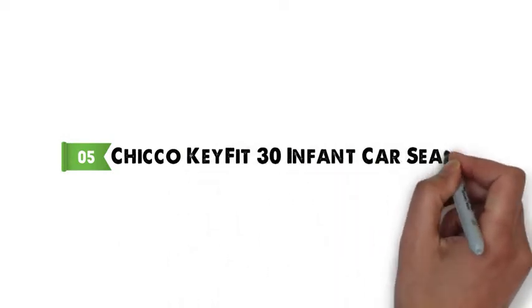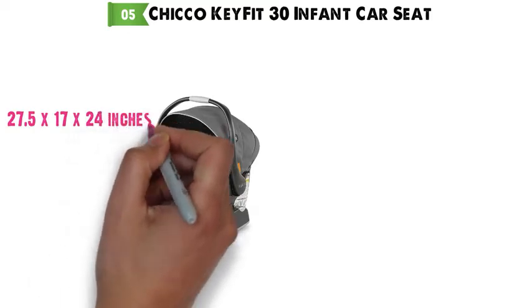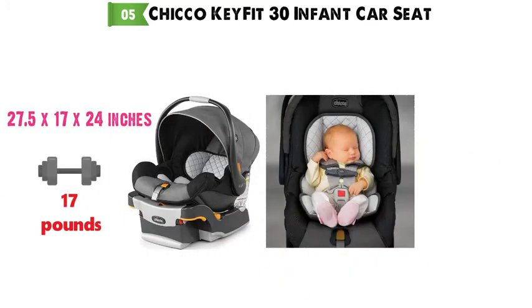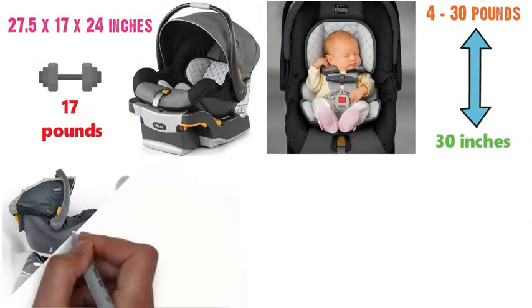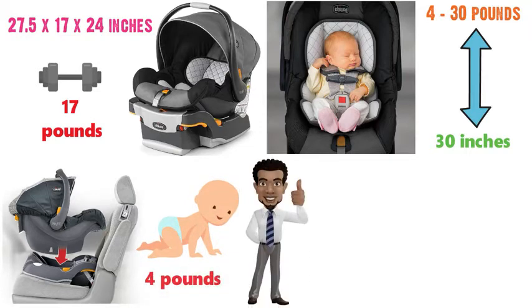At number 5 we have the Chicco KeyFit 30 Infant Car Seat. The dimensions are approximately 27.5 x 17 x 24 inches with a weight of 17 pounds. The Chicco KeyFit 30 is for infants from 4 to 30 pounds and up to 30 inches in height. With its removable head and body support, it can accommodate newborns as small as 4 pounds safely and comfortably.